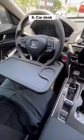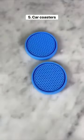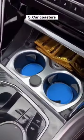This is a table that attaches to any type of car wheel and you can use it if you want to work in the car, eat in the car, or even just drive around. These are coasters that you can put inside your cup holder, which is a great way to protect your car and keep it clean.